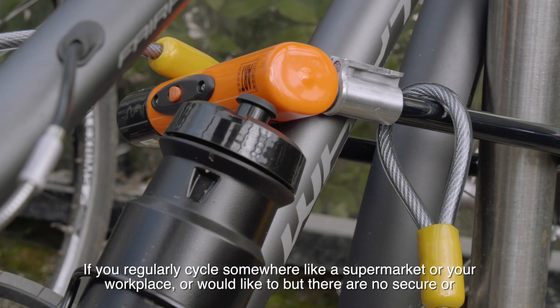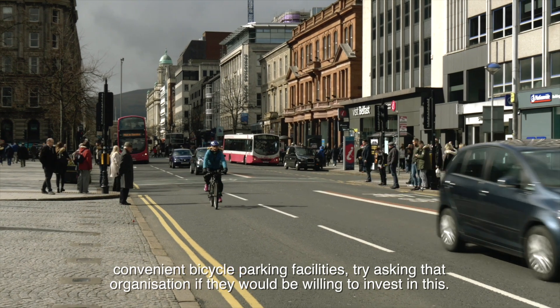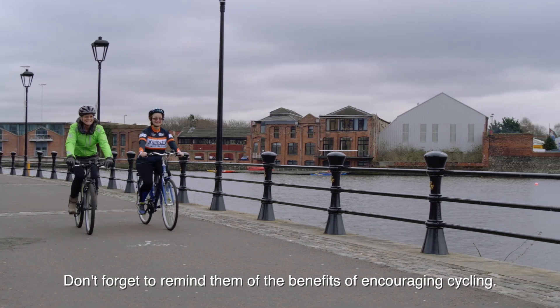If you regularly cycle somewhere, like a supermarket or your workplace, or would like to but there are no secure or convenient bicycle parking facilities, try asking that organisation if they would be willing to invest in this. Don't forget to remind them of the benefits of encouraging cycling.